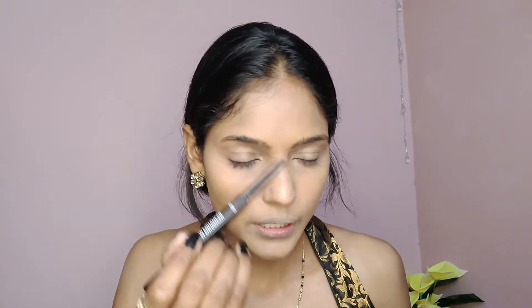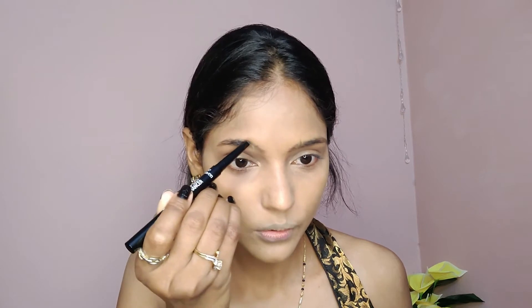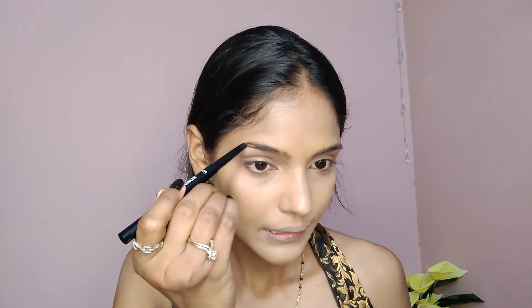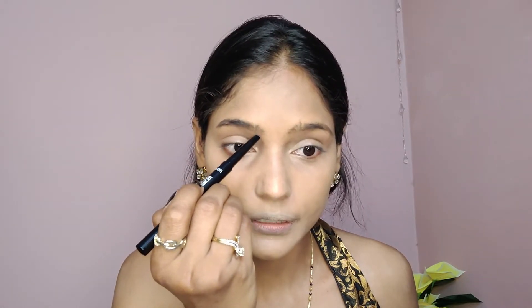I'll comb the eyebrows first, then fill them with hair-like strokes. I'll start from the front and fill towards the end using upward strokes with a light hand, to keep it looking natural. If you don't fill the eyebrows properly, or use a shade that's too dark or black, it can look very strange.